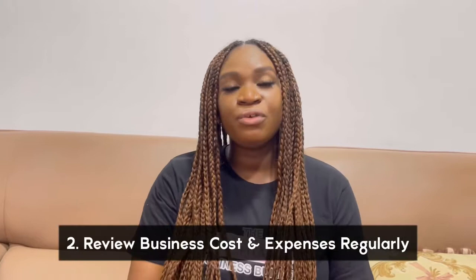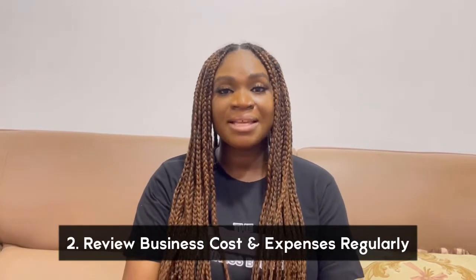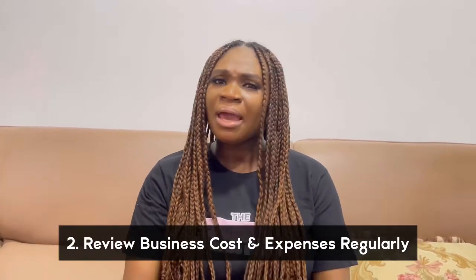The next point is: review business costs and expenses regularly. I actually do this every quarter. I review my costs — I need to know what's happening with my costs. I review my expenses, and there are some things I need to take out. Before, we had so many subscriptions I was paying for and I thought, we have to cut some of these things.